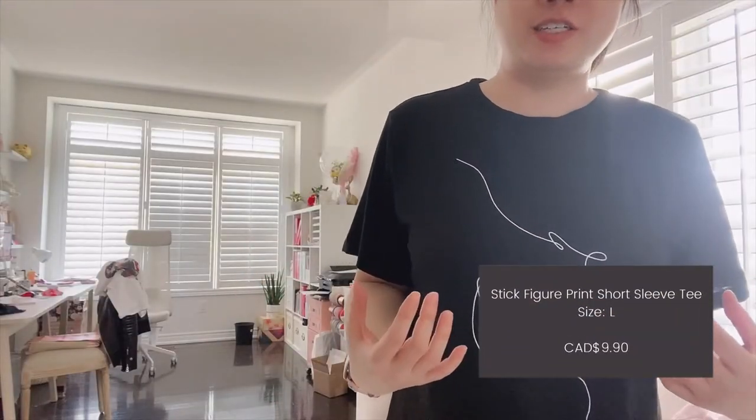So this is a size large and it just feels like a regular size tee. It's not really oversized like the last one, which is kind of what I wanted. But it's still good for just like everyday wear.